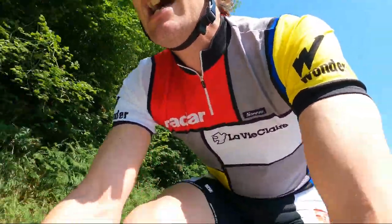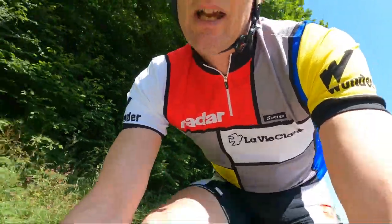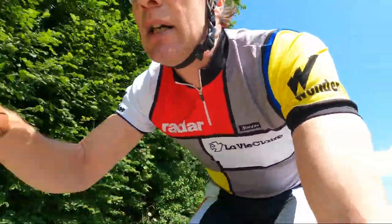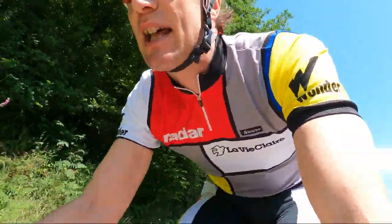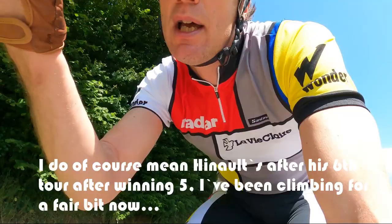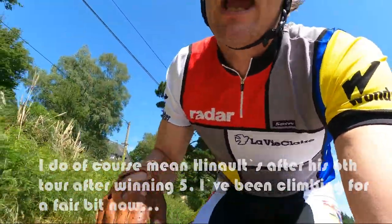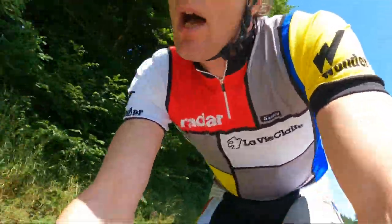Hinault still denies to this day that he was trying to win the Tour — but he definitely was. He even had a phone call from the French president, who basically said 'Mon ami, pas d'américain pour la gloire de France' — no American wins, for the glory of France. What's Hinault to do? He's won four Tours, in great form, with the French president and Bernard Tapie both telling him to go for a fifth.